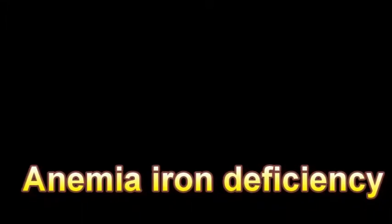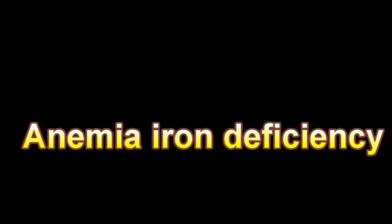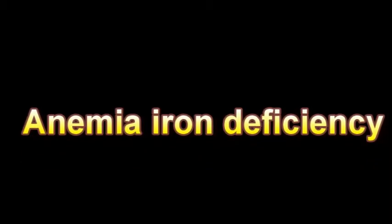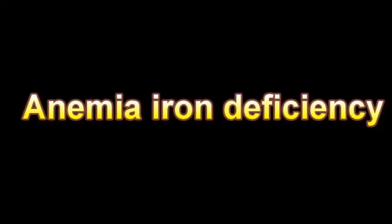Anemia — iron deficiency anemia — is caused by inadequate iron. Iron is necessary to make hemoglobin, the molecule in red blood cells that is responsible for the transport of oxygen. In iron deficiency anemia, the red cells are small and pale.